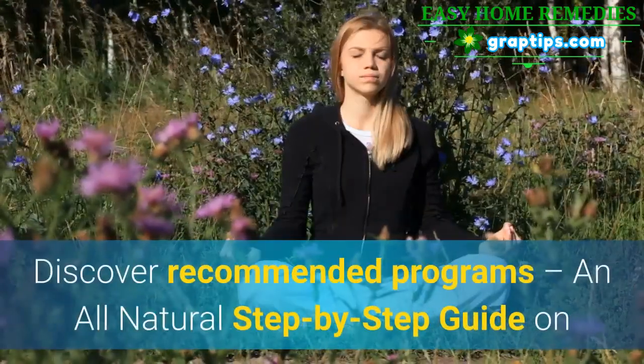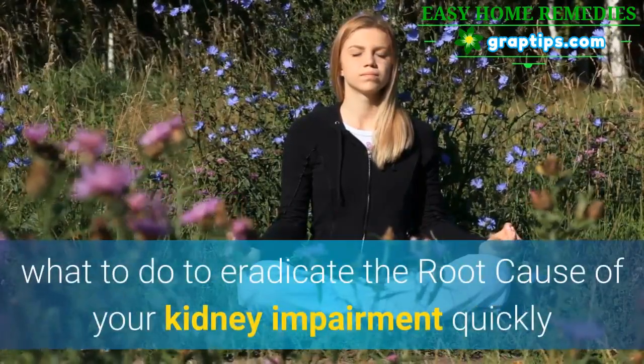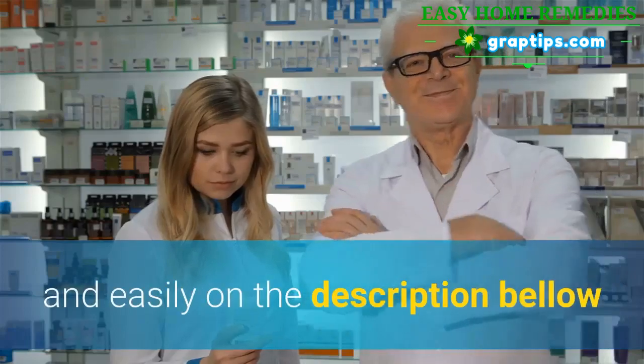Discover recommended programs — an all-natural step-by-step guide on what to do to eradicate the root cause of your kidney impairment quickly and easily — on the description below.